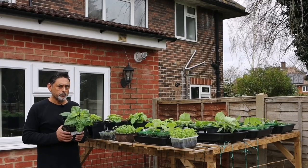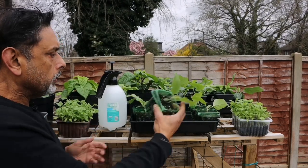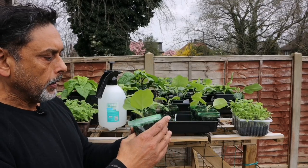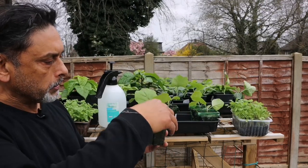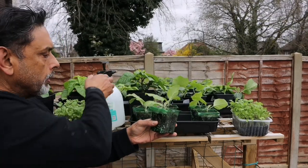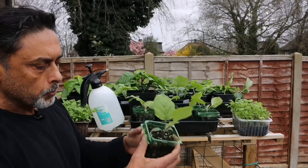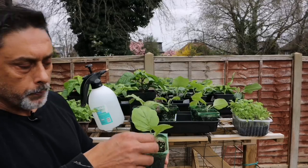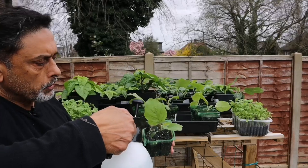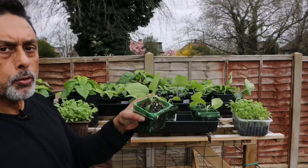These are some of our brinjal or eggplants, and looking at this container I can see the soil looks a little dry, so I'm going to make sure I keep the soil moist. The air and the sun will dry the soil very quickly, so make sure to water them and keep the soil moist — don't let it dry out, but don't put too much water either.